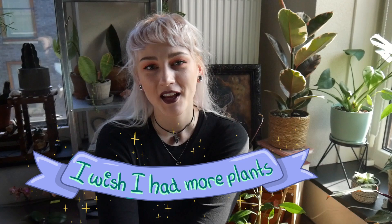Hello plant friends and welcome to my channel — I wish I had more plants. My name is Erica and I love houseplants. That's what I do on this channel: share my houseplant journey.